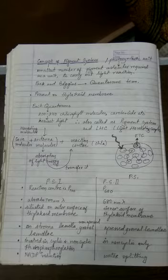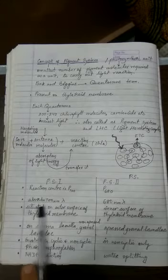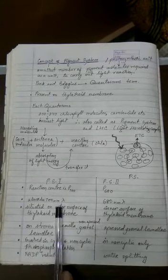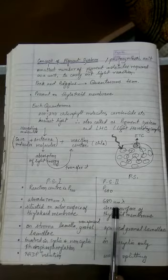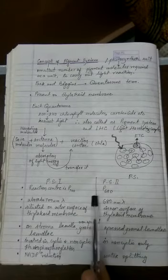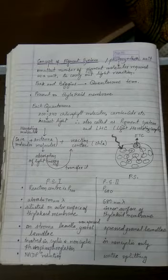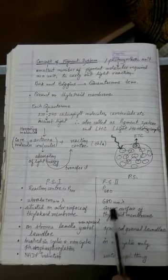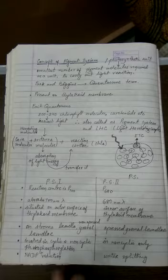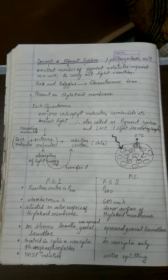The Photosystem I reaction center is P700 and the Photosystem II reaction center is P680. Here 700 and 680 represent nanometers — meaning Photosystem I performs maximum absorption up to 700 nm and Photosystem II up to 680 nm. When a wavelength of 680 nm or less is used, both function; but at wavelengths above 680 nm, such as 690 or 700 nm, only Photosystem I functions and Photosystem II does not.